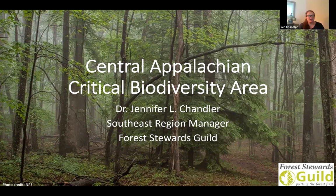Thanks so much, Dakota, and thank you all very much for joining us today. We're excited to have two really great experts who are going to come on after me and talk about some of the risks and risk mitigation for the Central Appalachian Critical Biodiversity Area. My goal is to just very briefly give you an overview of the Central Appalachian CBA.